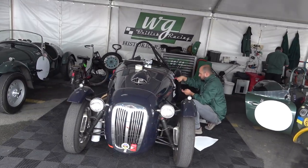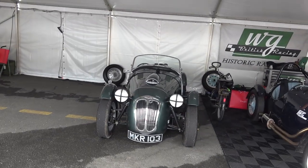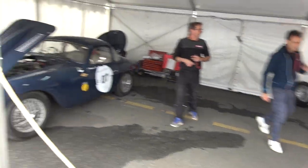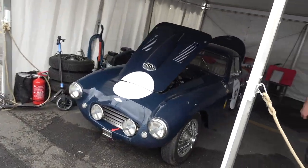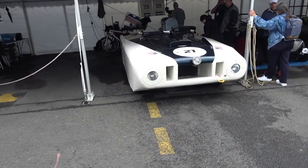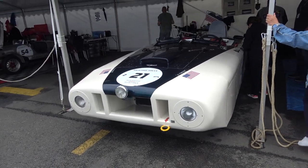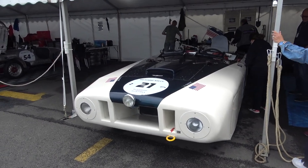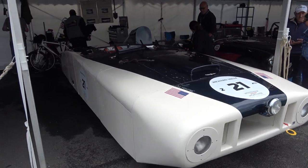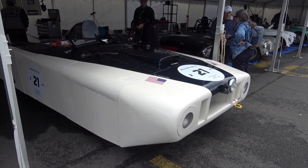Then we have a Fraser Nash Le Mans replica right next to our Fraser Nash Le Mans, and then there'll be another Fraser Nash Le Mans and a Fraser Nash Le Mans Coupe. Now if you want to know a crazy car — how about the Cadillac Le Mans Coupe, a Type 61 Spyder, 1950, V8 5 litre. I saw this thing testing at Goodwood and to say it's nuts is an understatement.